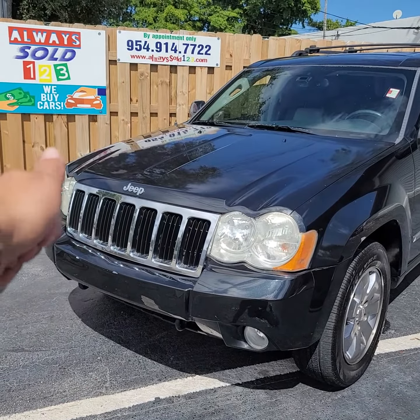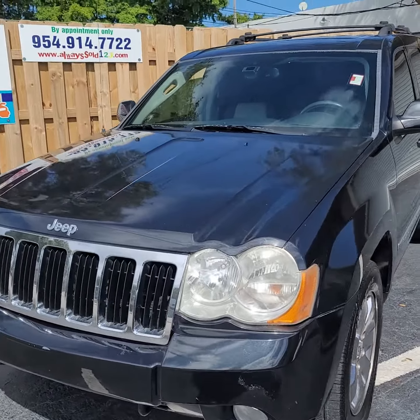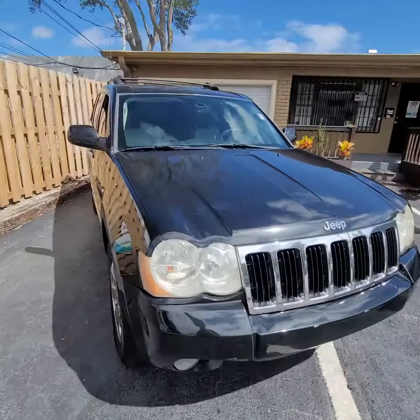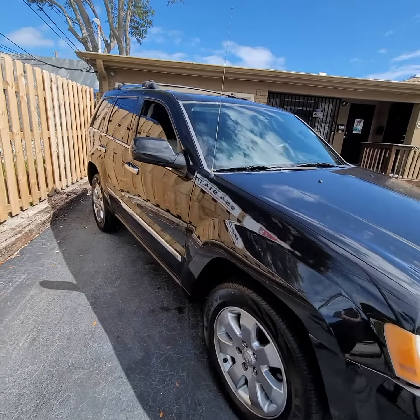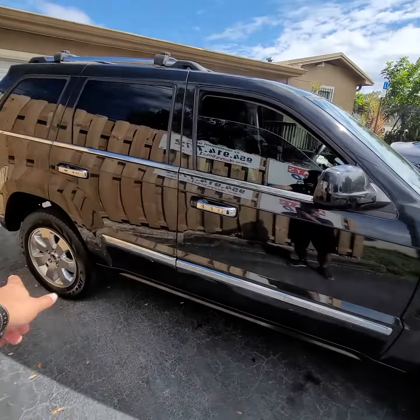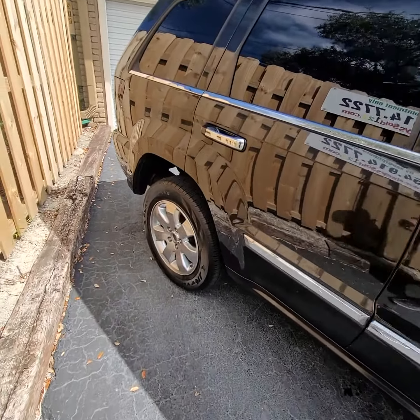Hello, this is Mark from Alwayssold123 doing this small walk-around for this 2010 Jeep Grand Cherokee. I'm guessing it's Limited because it has those chrome inserts and the chrome wheels — has a nice set of tires on it. Take a look.